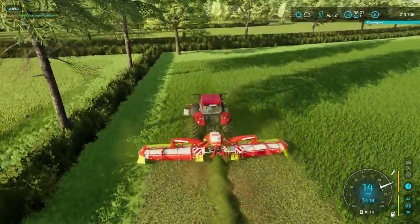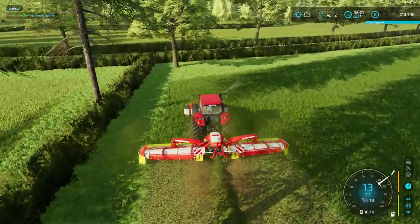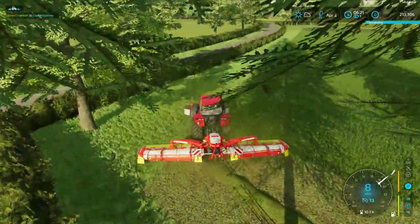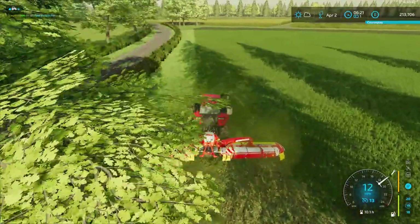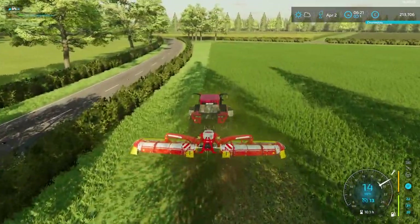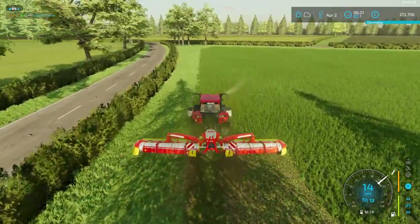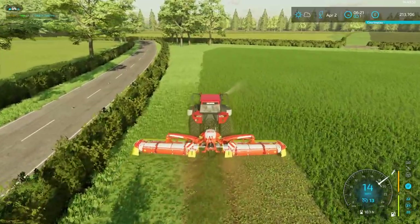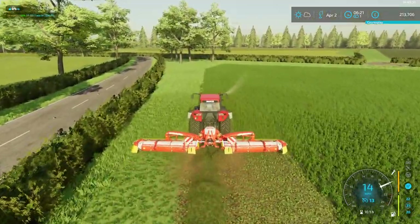If I take it steady off the corner and pull it nicely around, then when we come to ted it and windrow it we won't look far off. This field has been fertilised twice — whether or not it'll make any difference to the actual yield I'm not sure.